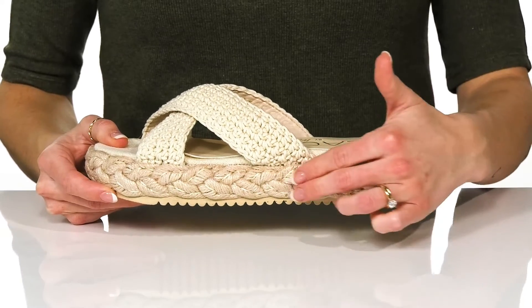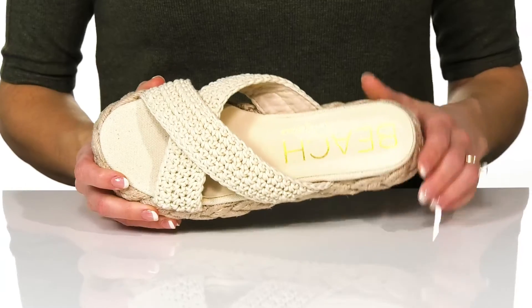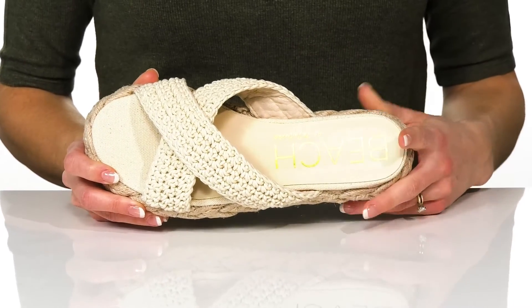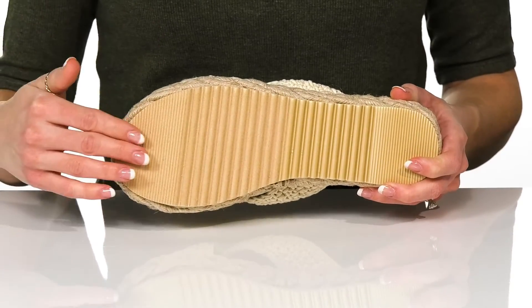There's a platform midsole that has this really cute braided detailing all the way around. The man-made lining and lightly cushioned footbed will help keep you comfortable on your feet, and underneath there's a man-made outsole that is a little textured for traction.